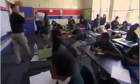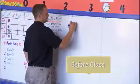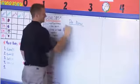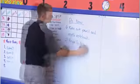Kids come in and have something to do when they get to their desk, and that something to do should go back to what they've worked on before and lead into what they're going to work on next. Often it's really good to put the instructions for the do now up on the board so you don't even have to say that much. They can just read them and start following the directions.